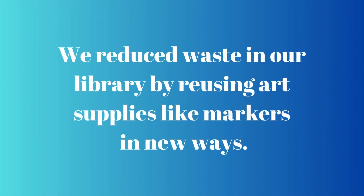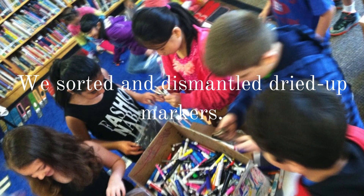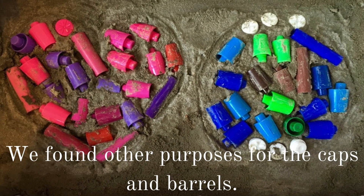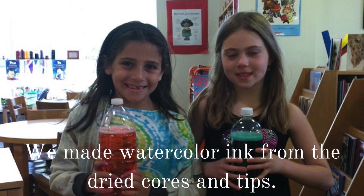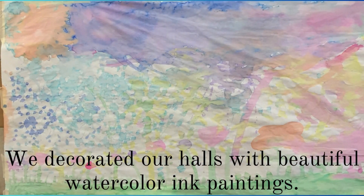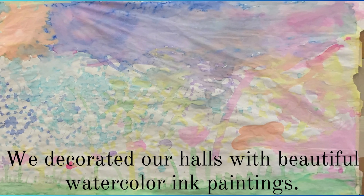We reduced waste in our library by reusing art supplies like markers in new ways. We sorted and dismantled dried up markers. We found other purposes for the caps and barrels. We made watercolor ink from the dried cores and tips. Then we decorated our halls with beautiful watercolor ink paintings.